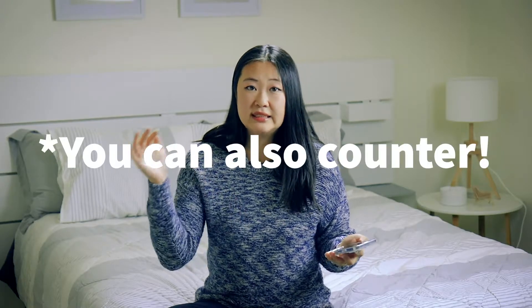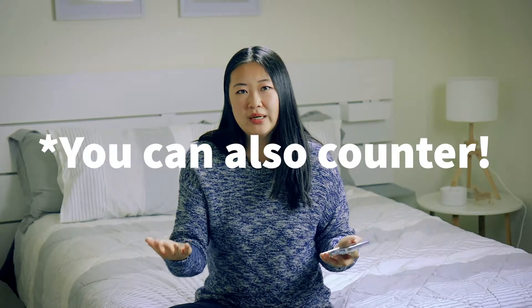They want to make sure your transactions go through Mercari and not off the platform, where they cannot offer buyer or seller protection. As you list your items, buyers are also able to put in an offer — if they don't like your price, they can offer something lower and you can accept or decline. If you accept, it's an instant sale. Once a buyer puts in an offer, it's good for about 24 hours, and once you accept, it automatically becomes a completed sale.